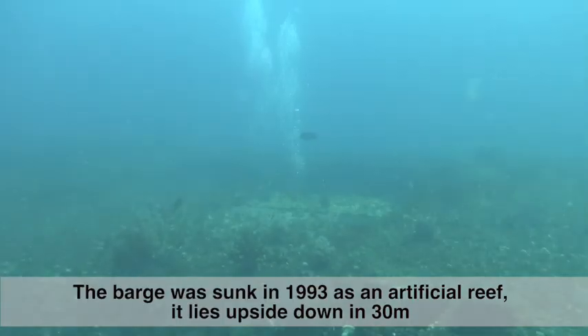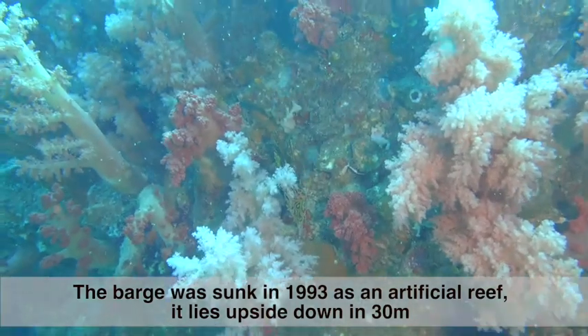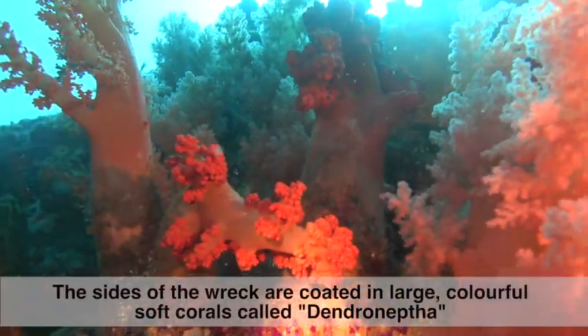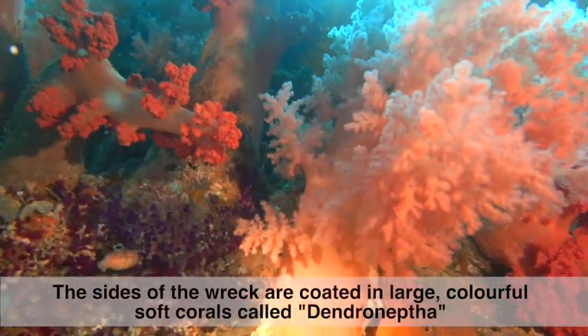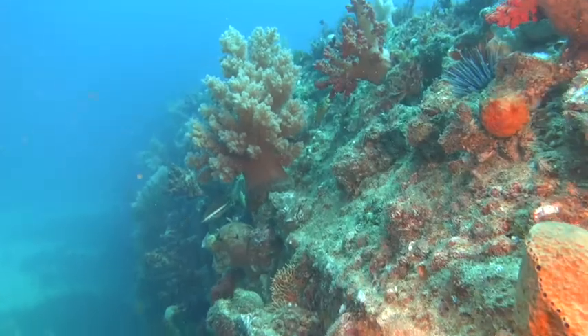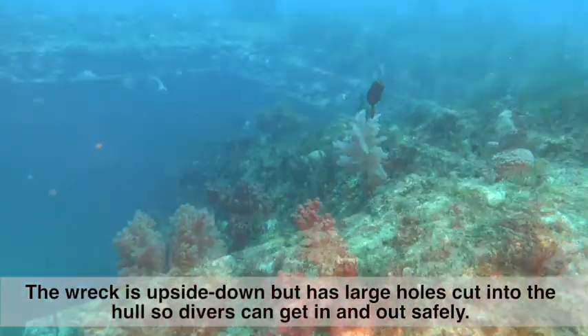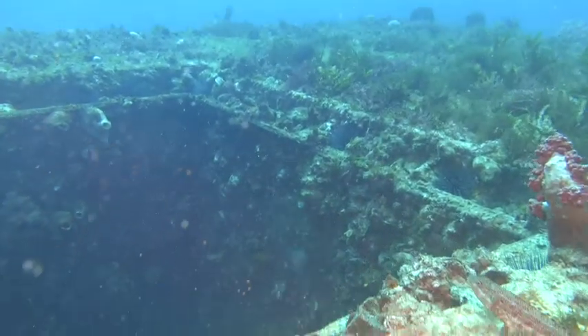The barge was sunk in 1993 as an artificial reef and it lies upside down in 30 meters of water. The sides of the wreck are coated in large colorful soft corals called Dendroneptha. The wreck landed upside down but it has large holes cut into the hull so that divers can get in and out safely.